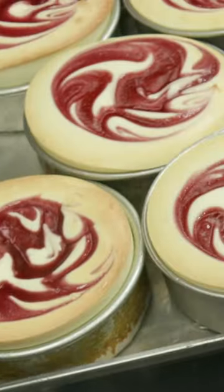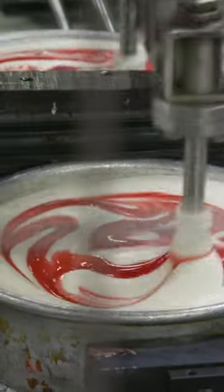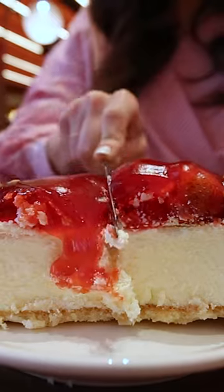Junior's pumps out, bakes, and packages 5 million cheesecakes a year. And the company has used the same recipe since the 1950s.